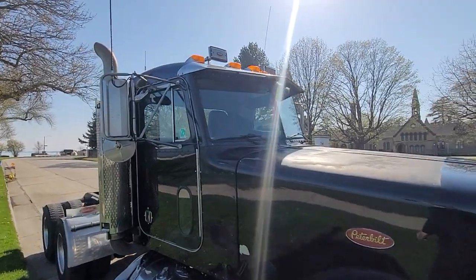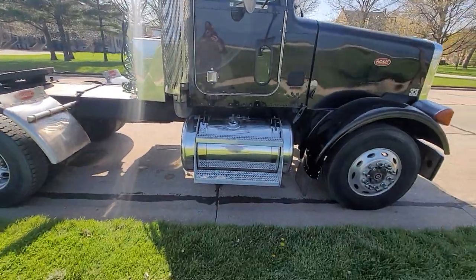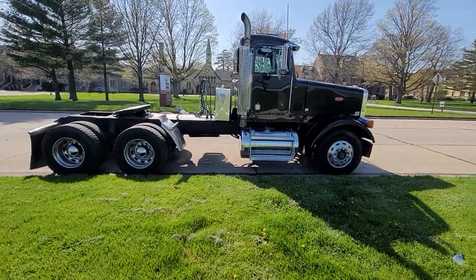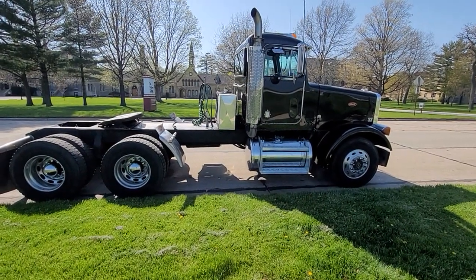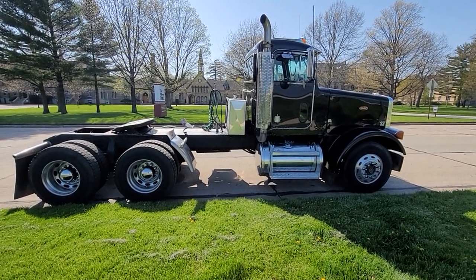It's got a visor and a couple of air horns. If you're interested in this truck, let me know. Got any questions, give me a call at 262-822-6997.